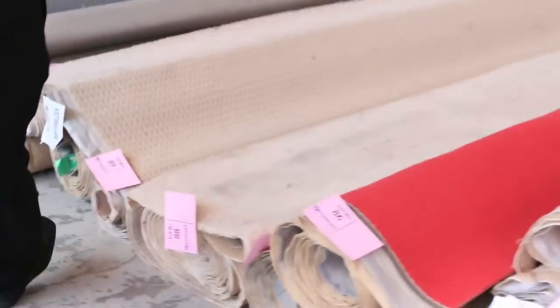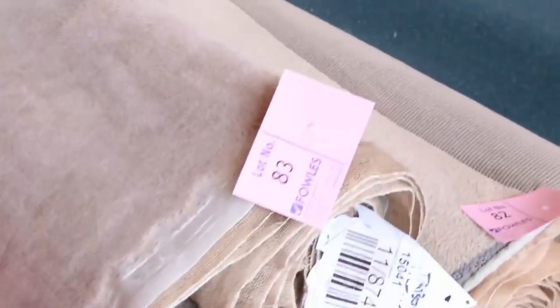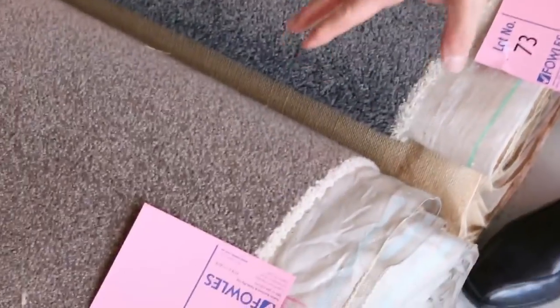Across here we've got some bigger rolls — these are rolls of around 5 to 10 meters. Good range of loop piles there which sell for around $25 to $30. We've also got some nice wool plush which can be a little bit more, around $30 to $40 a meter. Through here there are plenty of loop pile carpets which do sell for that $25 to $30, but also some nice twist piles in the wool and nylon which generally make around about the $30 a meter mark.